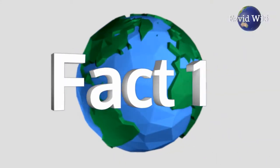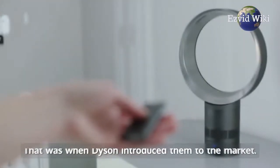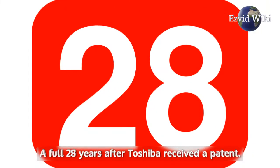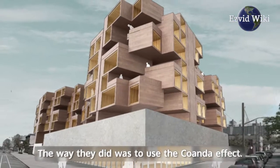Fact number 1: They were first patented in 1981. Most people first saw one in 2009, when Dyson introduced them to the market — a full 28 years after Toshiba received a patent. It took Dyson a while to have their design recognized.